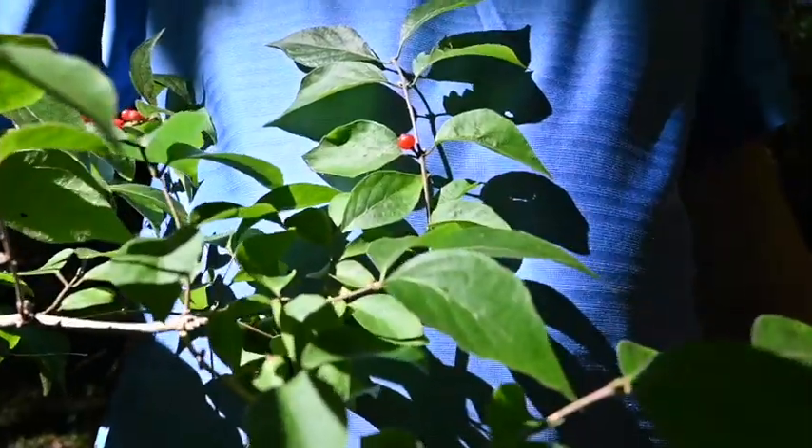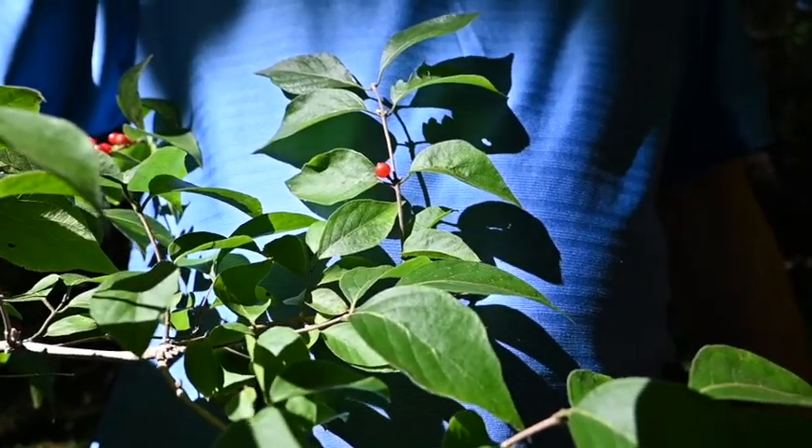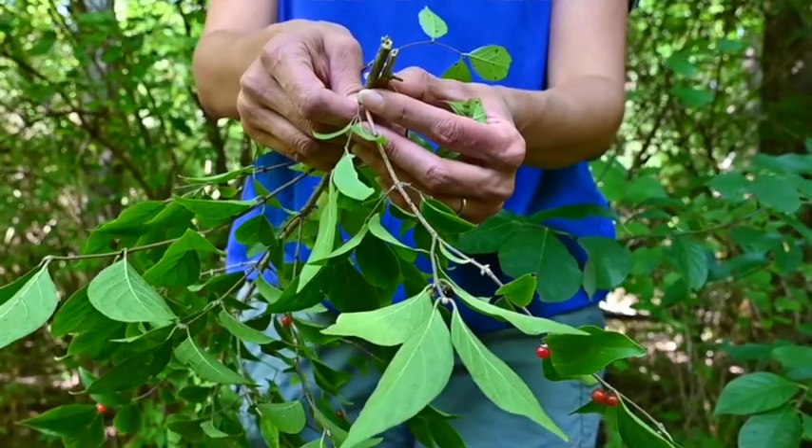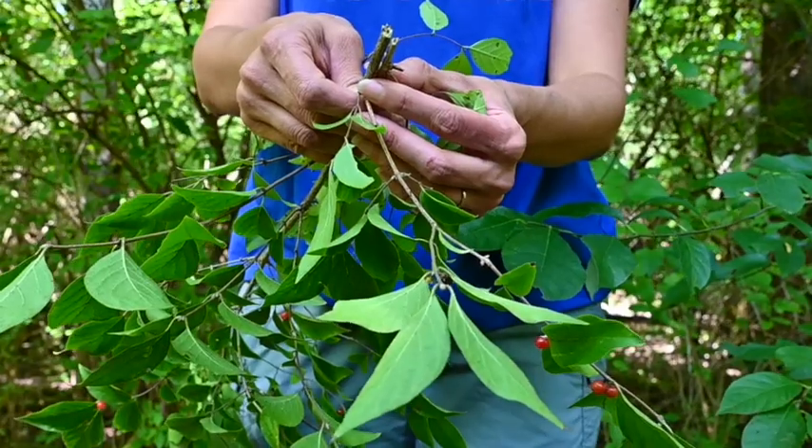Those leaves are opposite to each other and oblong in shape. One of the distinguishing features of the invasive bush honeysuckles — the non-native Asian varieties — is that those stems will be hollow on the inside. If you cut them in half, you'll see a hollow center.